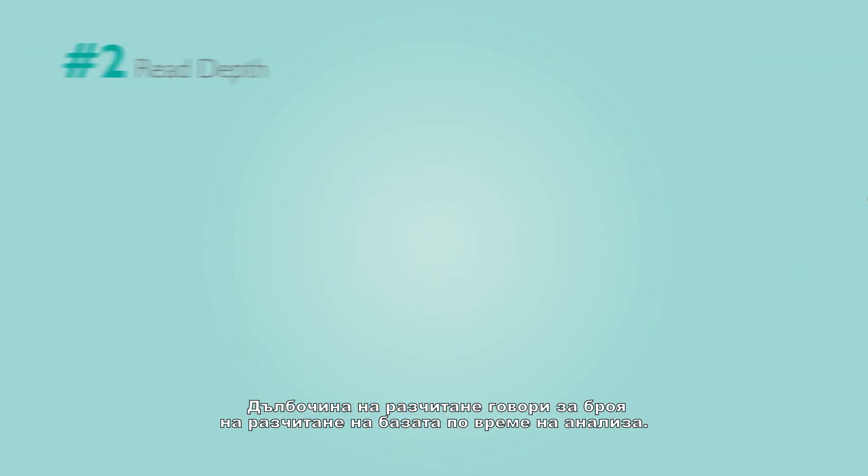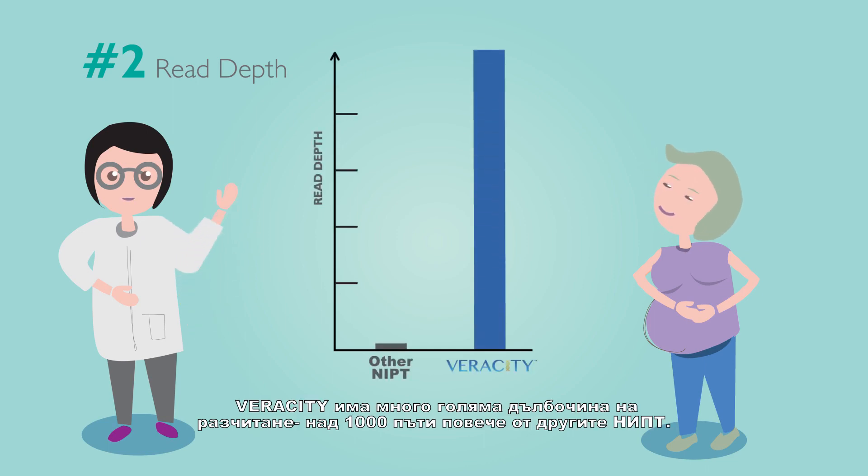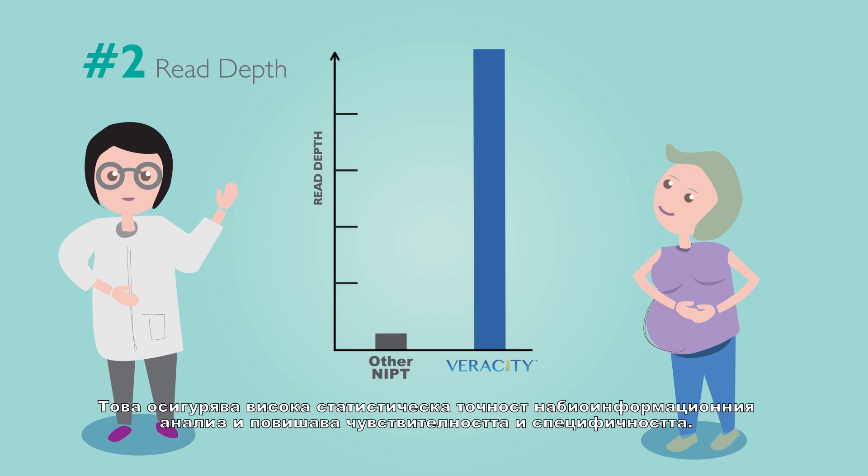Read depth refers to the number of times a base is read during analysis. Veracity has a very high read depth — over one thousand times that of other NIPTs. This high read depth ensures the high statistical accuracy of the proprietary bioinformatics analysis and raises the test's sensitivity and specificity.